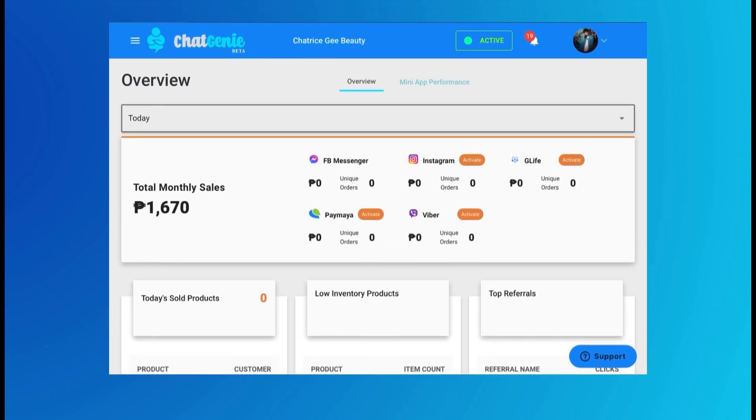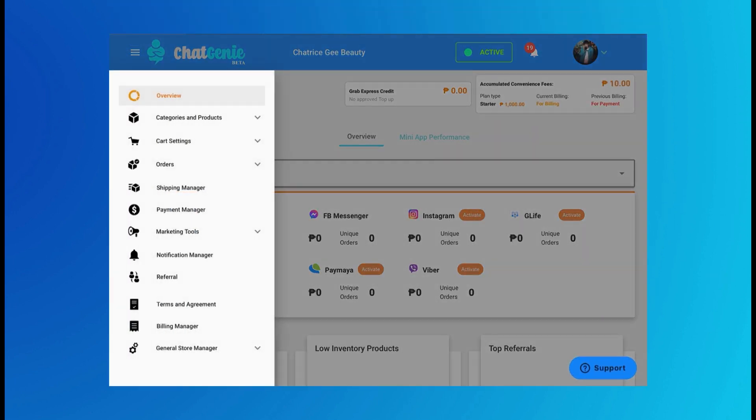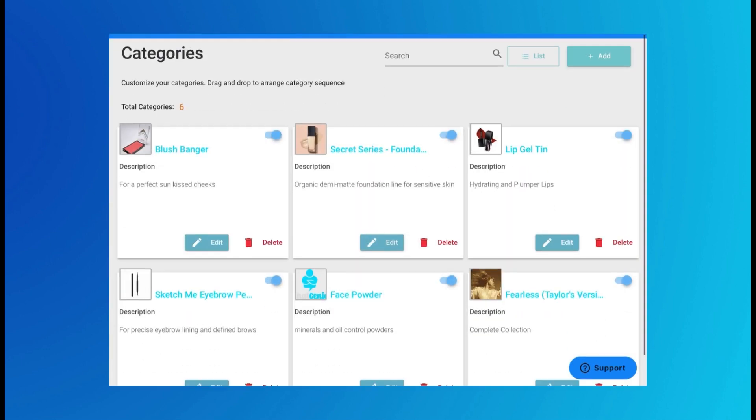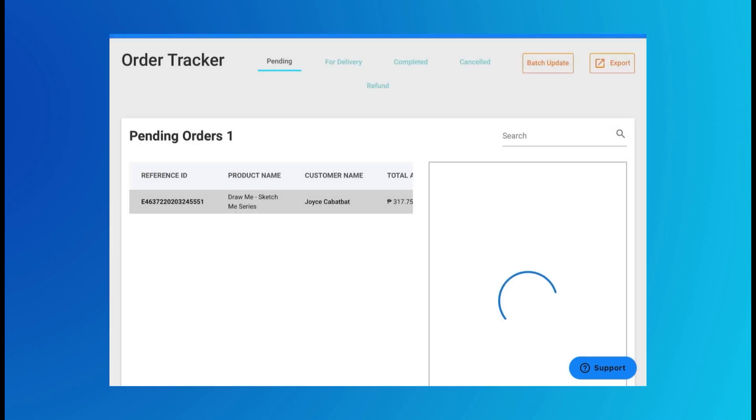The Chat Genie dashboard gives you an overview of everything your online store needs — from categories wherein you can rearrange your products to your own liking, to cart settings and order trackers to help keep you organized.